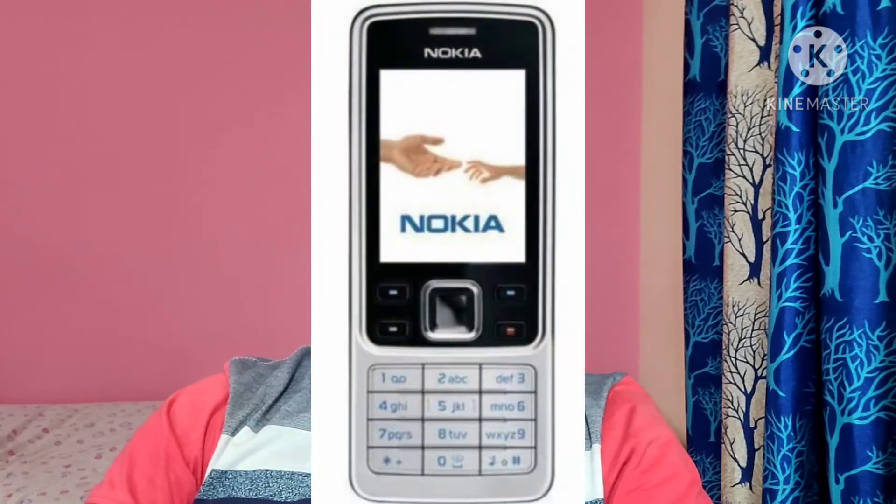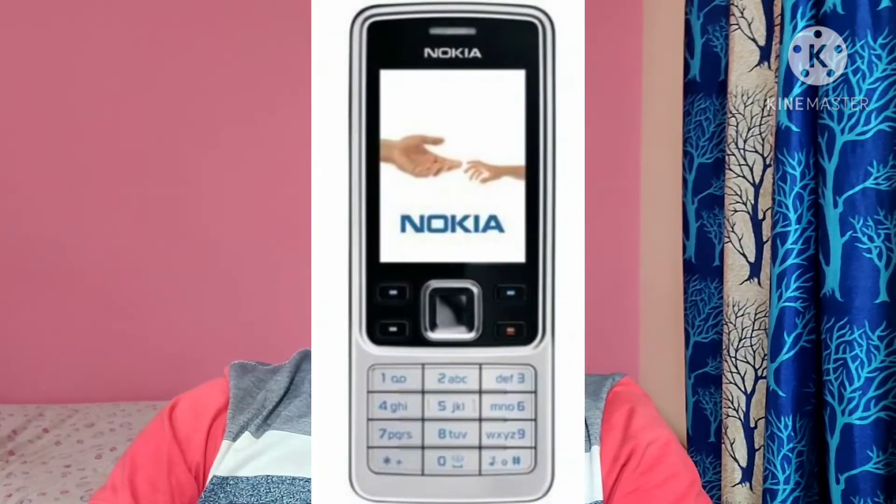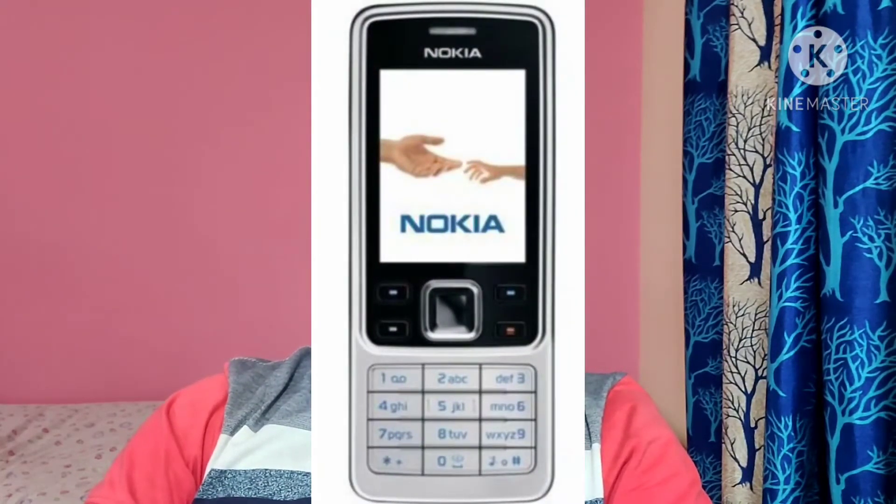Next news on Nokia. As per the latest leaks, HMD Global is bringing back new 4G devices called Nokia 8000 and Nokia 6300. Both devices are going to support 4G LTE and also support Wi-Fi calling. As of today, more details are not available, but as soon as there are more updates, we will get back to you.